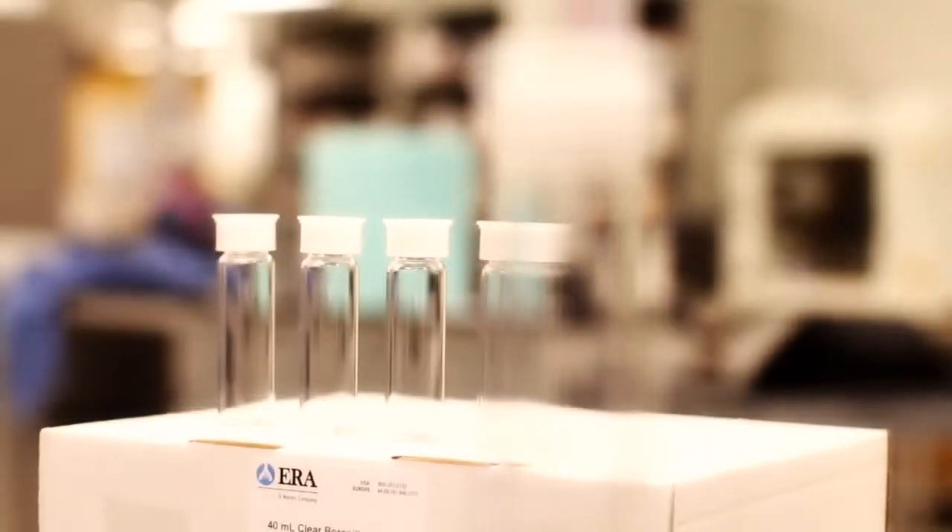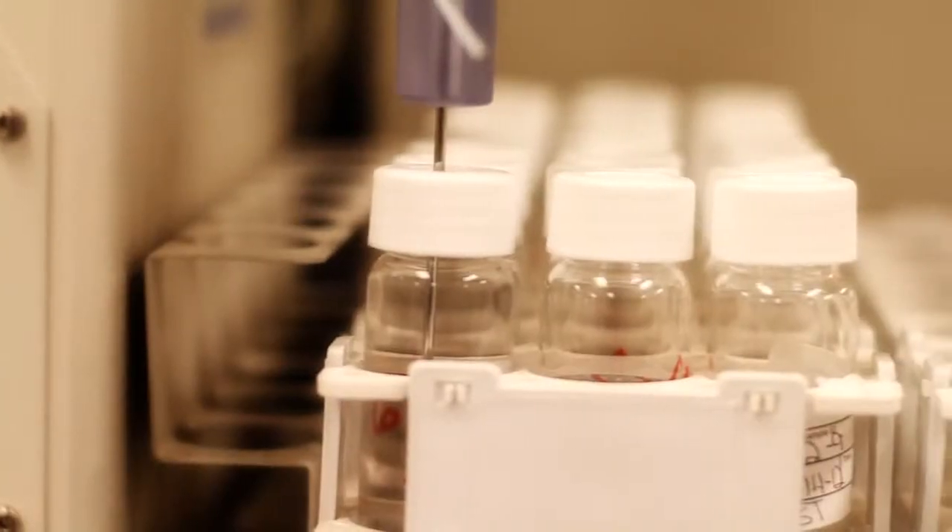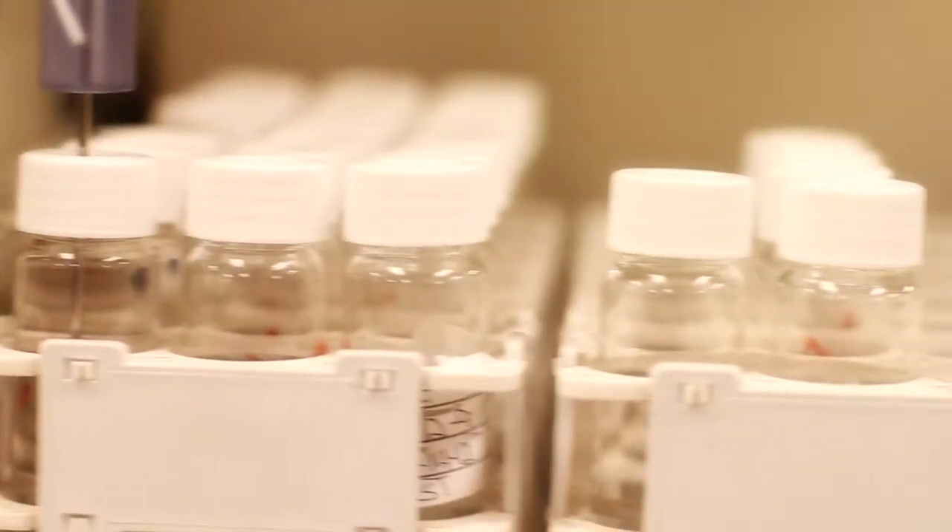ERA's ultra-low TOC vials, cleaned and certified to less than 10 parts per billion, are perfect for your pharmaceutical water quality testing application.